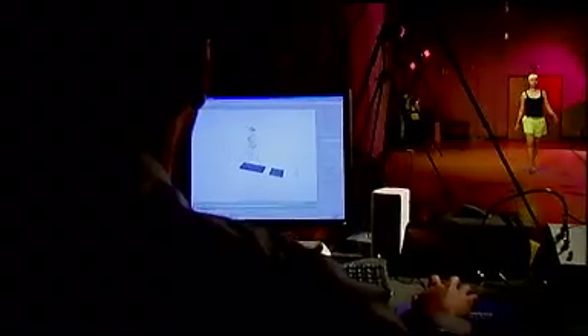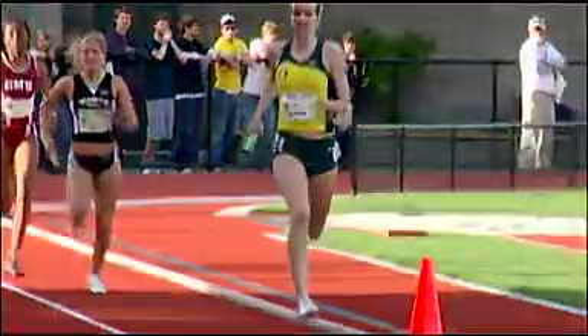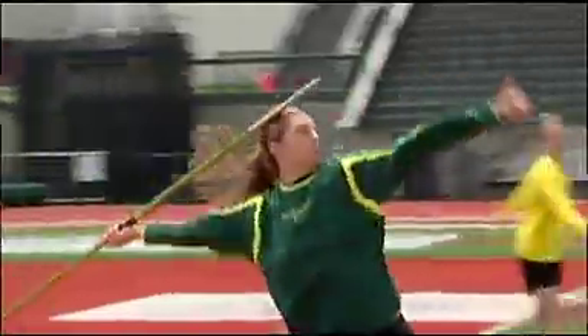This is a motion analysis laboratory at the University of Oregon. In this laboratory, we basically study the mechanics involved in body movement.